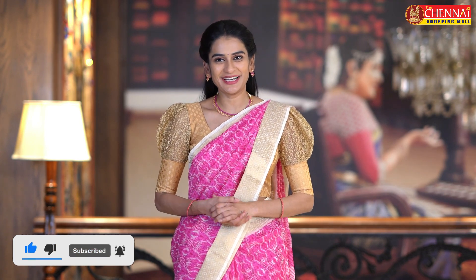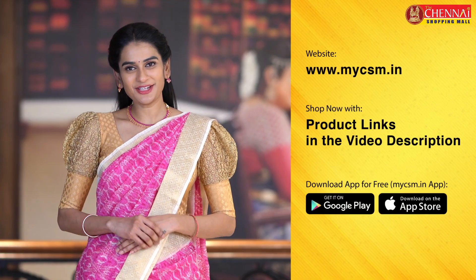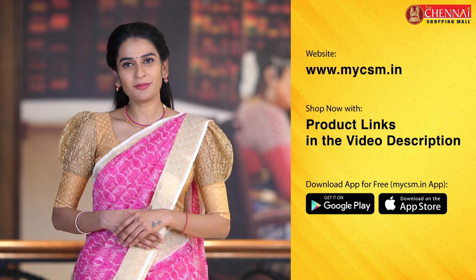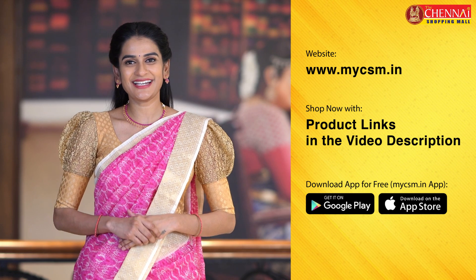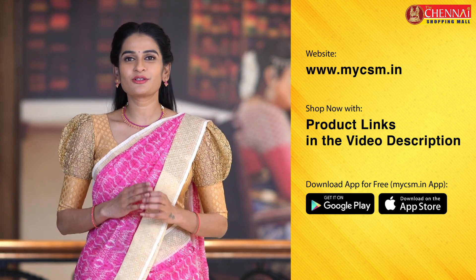You have a combo offer on soft jute sarees and also chiffon sarees. You can choose your favorite saree and your favorite fabric. Check out our huge variety of sarees at www.mycsm.in, or you can download the MyCSM app, available on iOS and Android.